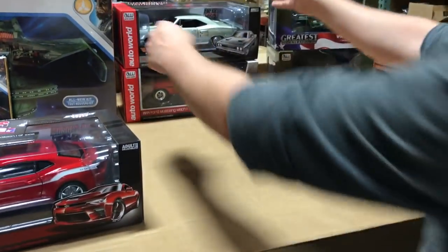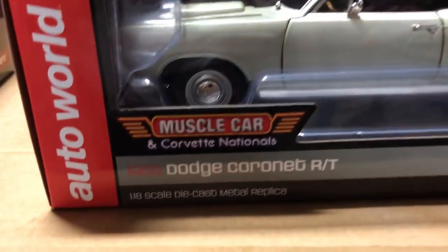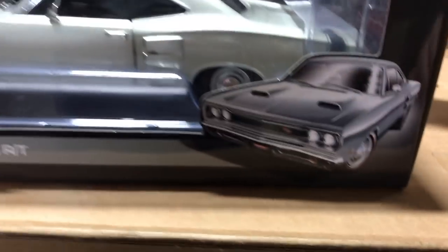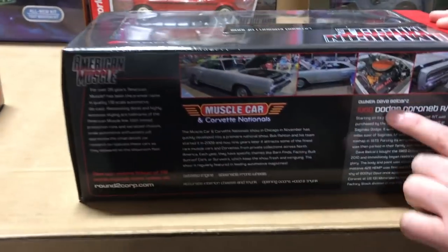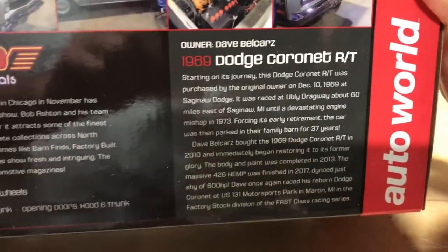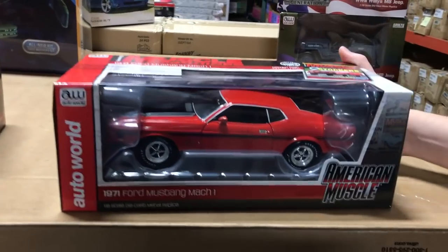Next for 1/18th is the 1969 Dodge Coronet R/T, part of our Muscle Car and Corvette National release, in a great-looking steel gray color. It has opening doors and hood, a detailed engine, detailed black interior, and steerable front wheels. These releases are always based on an actual car at the show — this one is based on a car owned by Dave Bell, photographed at the Muscle Car and Corvette National show. We always try to replicate actual cars and you guys seem to love that.